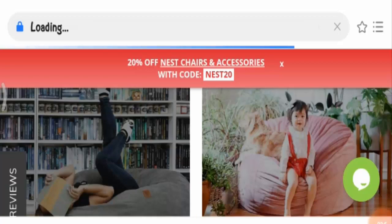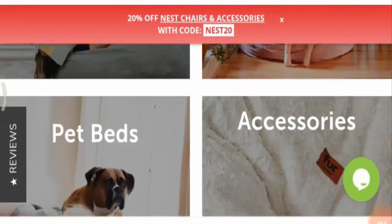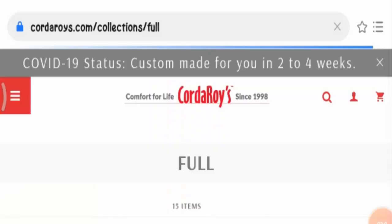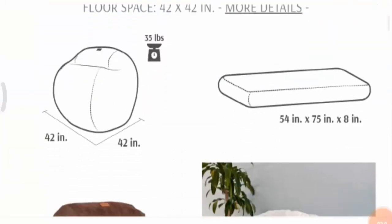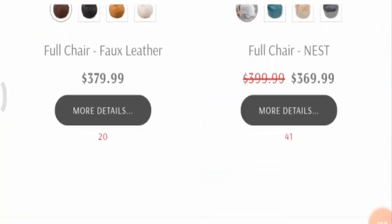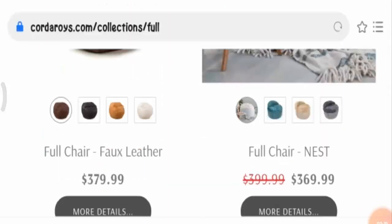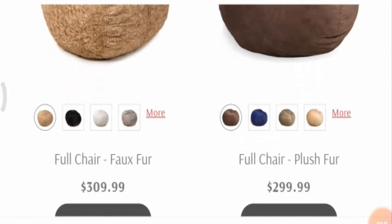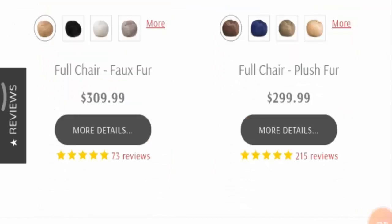Talking about the comfort, people have mentioned that this chair is really very comfortable and you can really enjoy it. Here are some more details regarding the size of the product and you can check the colors available. Talking about the price, the product is priced reasonably, and that is a good sign.